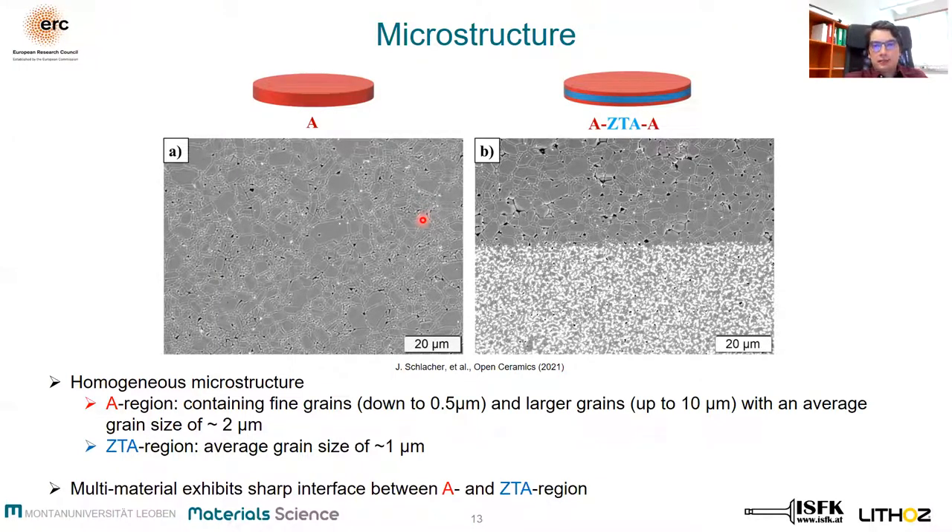The same is valid for the microstructure of the multi-material system. We can see it exhibits a sharp interface between the alumina region and the ZTA region. In conclusion, both microstructures are homogeneous, which may be traced back to the appropriate choice of sintering conditions — 1600°C for two hours — and the accuracy of the multi-material LITHOZ LCM printing technique. The top alumina region shows a very similar grain size distribution to the monolithic one.